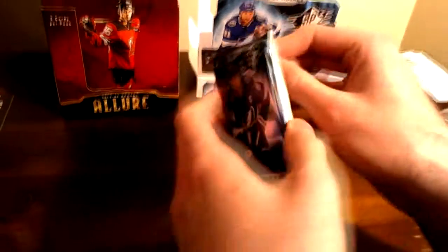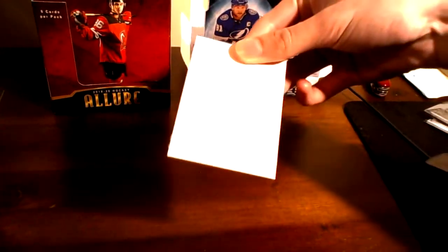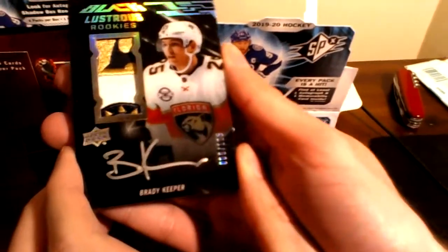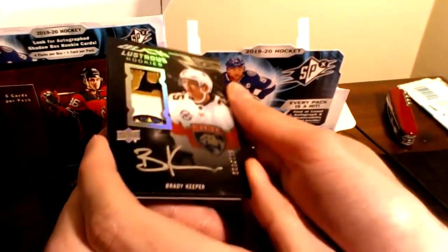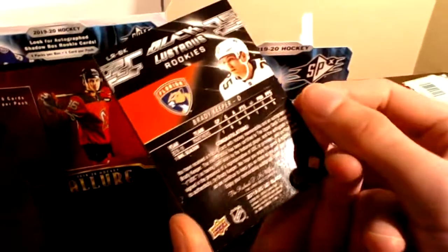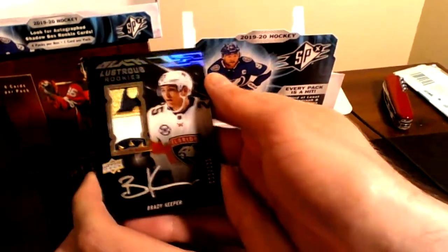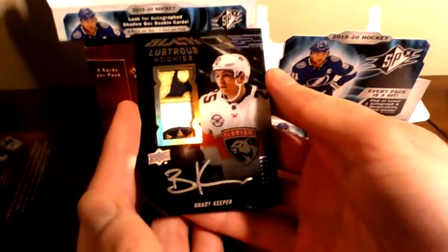That means this is a hot pack — a guaranteed auto pack! Kate's excited behind the camera. We'll see what we can get here; I'll try to slow roll it but I'm getting excited. We've got — Black Lustrous Rookie. Who is that? Oh wow — what a beautiful Brady Keeper! Nine out of 125. That's an on-card auto, and that is a logo right there — or at the very least a really nice patch. Brady Keeper! Look at that. That's fantastic. Holy cow. This was better than the last one.